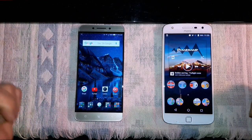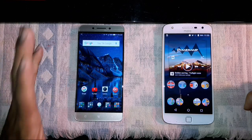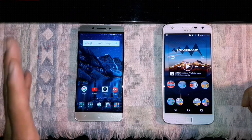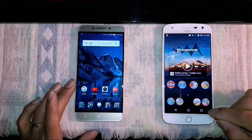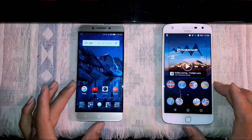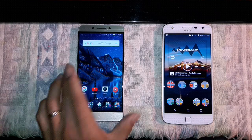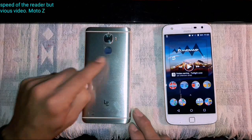Both have 5.5-inch displays — Super AMOLED on the Moto and IPS LCD on the LeEco. It's a beautiful IPS LCD display. You have on-screen buttons on the Moto, while on the LeEco the buttons are on the chin of the device. I like that. I don't mind the fingerprint sensor being on the front — I'd rather have it on the back, but I'm used to it now. On the back of the LeEco Pro 3, you have the fingerprint sensor.